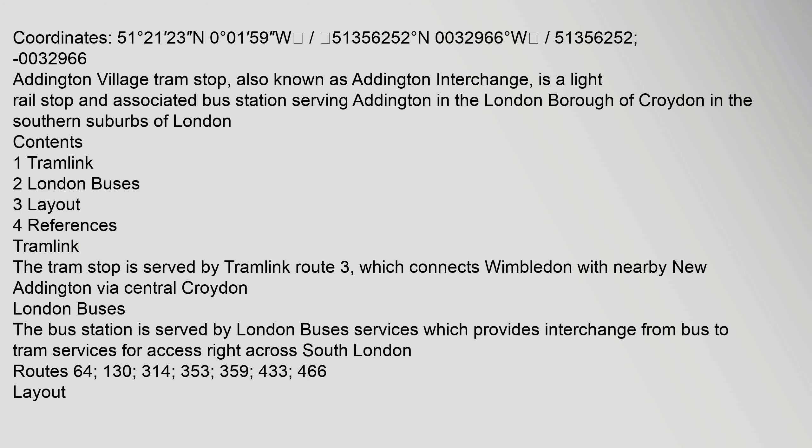Contents: 1 Tramlink, 2 London buses, 3 Layout, 4 References. The tram stop is served by Tramlink Route 3, which connects Wimbledon with nearby New Addington via central Croydon.